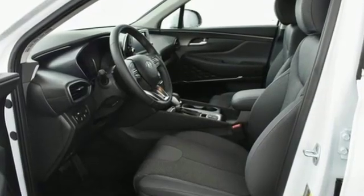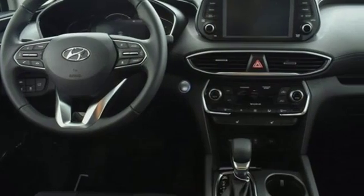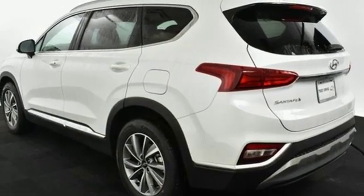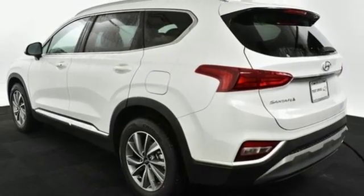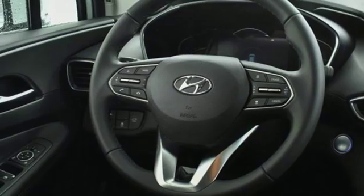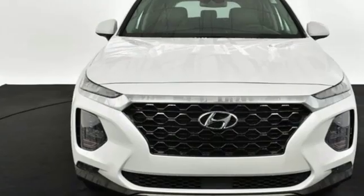Bluetooth streaming audio. Doors and push button start proximity key. Dual zone climate control. Auto dimming rear view mirror. Apple CarPlay and Android Auto. Front heated bucket seats. Automatic transmission, aluminum wheels, gas pressurized shocks, and power heated mirrors.